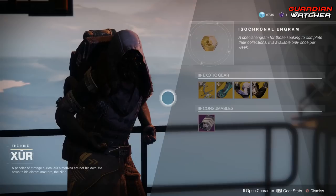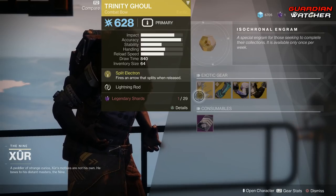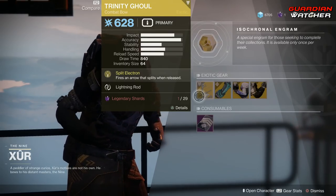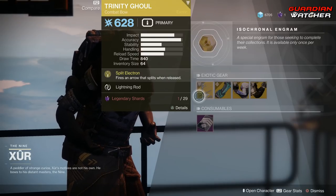Like always, we're going to start with the left-hand side. We have the weapon of the week, which is the Trinity Ghoul. That wonderful surprise for you guys is the fact that Forsaken Exotics are now being sold by Xur. Trinity Ghoul is an exotic combat bow.